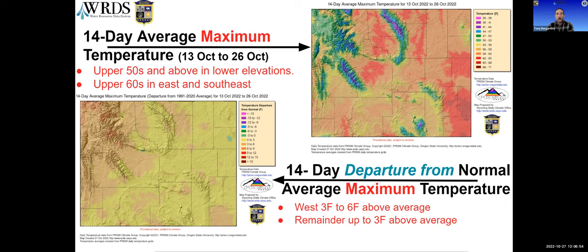Looking at actual temperatures, we're seeing upper 50s and above in the lower elevations. Central Fremont County, the Bighorn Basin, and the east and southeast are seeing maximum temperatures over the last two weeks in the 60s and above.